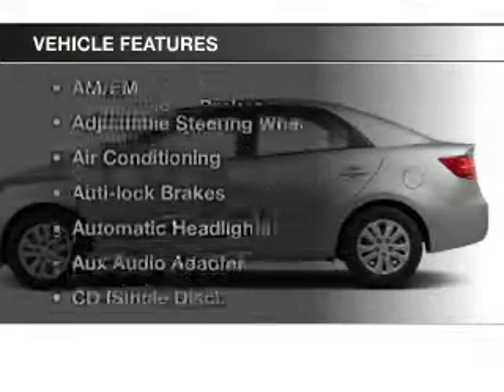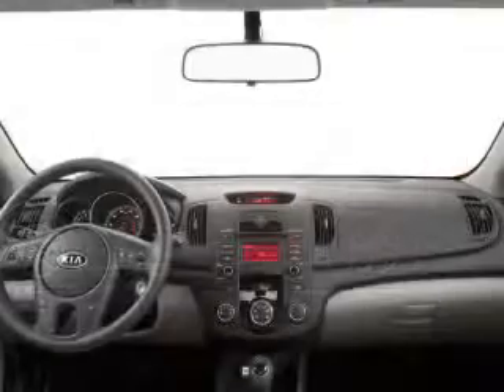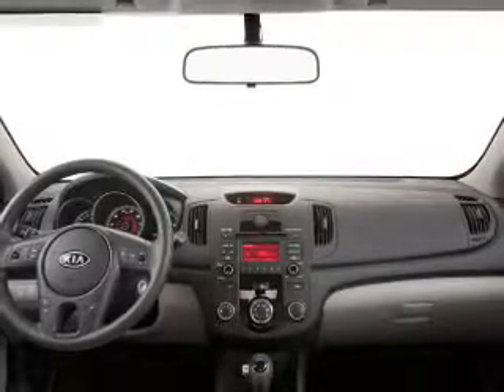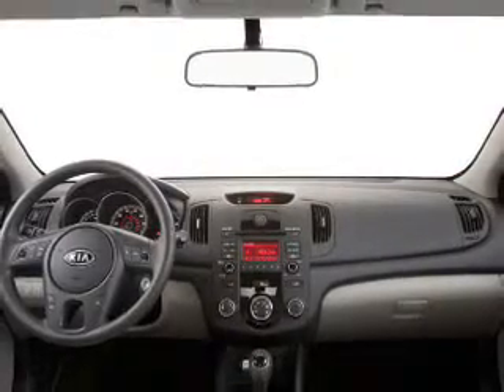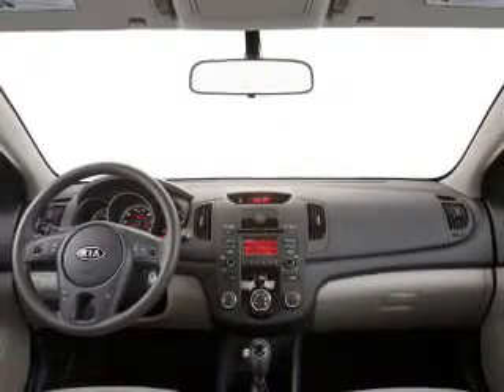Plus, enjoy these notable features included in this vehicle: keyless entry, power windows, cruise control, Bluetooth wireless, an AM-FM stereo, power mirrors, and power steering. Let us put you in the driver's seat today.